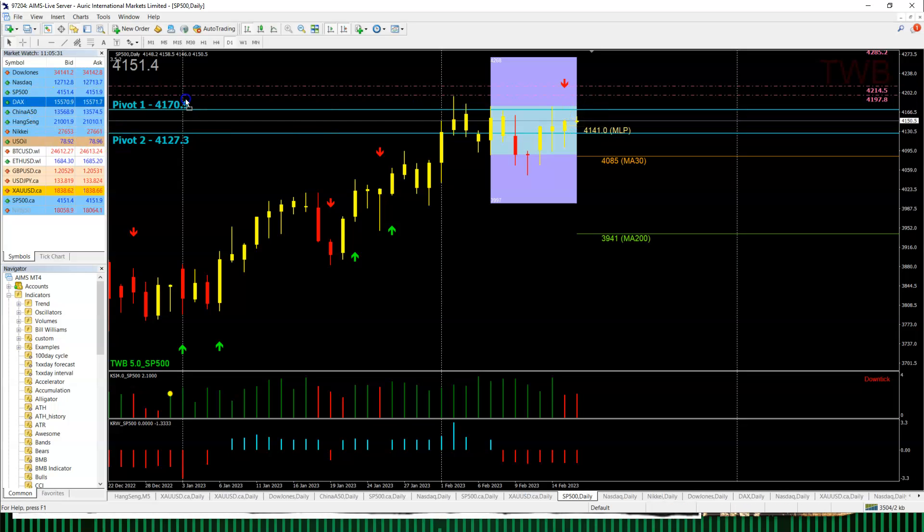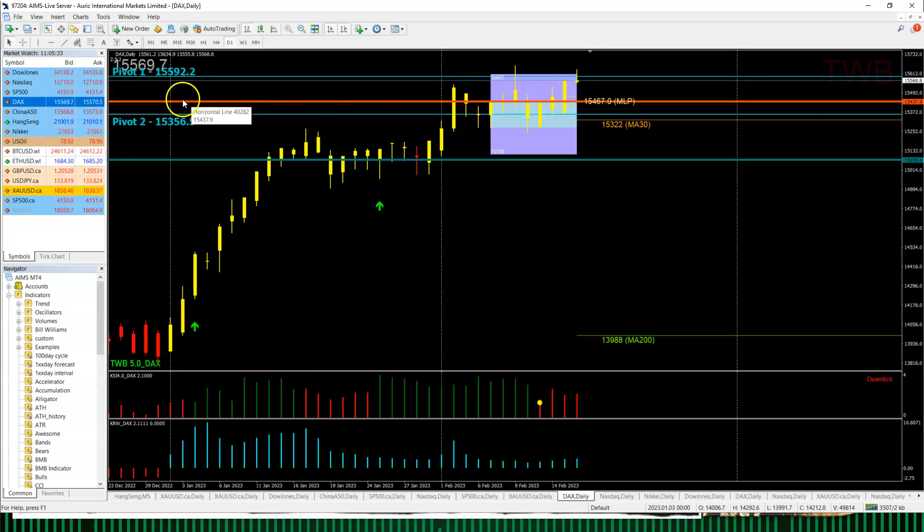For the DAX, it has rejected the BMB extension again at 15,607, and Pivot 1 is also there — so there's a double rejection. The likelihood is that the DAX may be pulling back down to the MLP at around 15,467. Watch out for that — I think that will be about a 100-point pullback on the DAX.